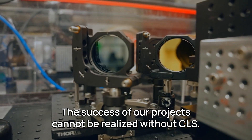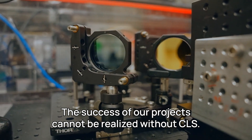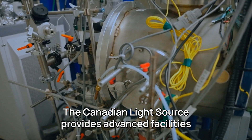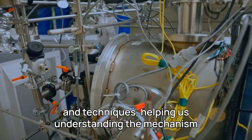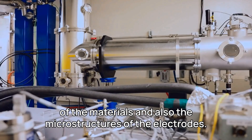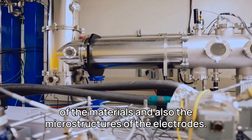The success of our project cannot be realized without CLS. The Canadian Light Source provides advanced facilities and techniques helping us understand the mechanism of the materials and also the microstructures of the electrodes.